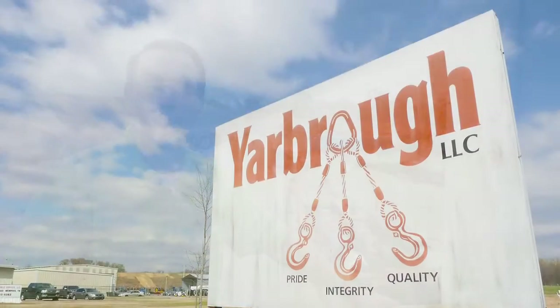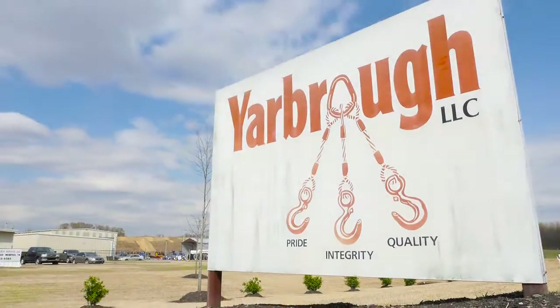My name is Dan Mongan. I'm the new product development specialist for the Caldwell Group. We're here at Yarborough Cable this morning to do a test on a huge Duralight composite spreader beam. We continue to challenge ourselves — what can we do with Duralight? We're here today to prove what we can do.